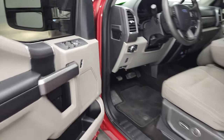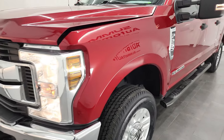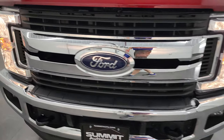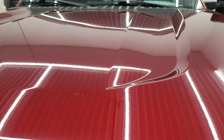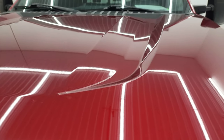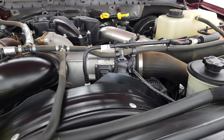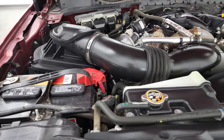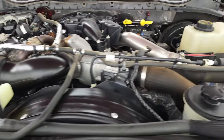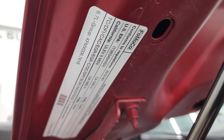I would personally like to thank you for checking out the video today and hopefully from this HD video you've been able to verify the quality, condition, options, and cleanliness of this truck all the way around, inside and out. Under the hood, we have the 6.7 liter Power Stroke diesel engine. Engine bay is very clean, runs very smooth. Once again, this truck has been fully safetied and inspected by our service shop, has a fresh oil and filter change, all the fluids have been checked and topped off. It has four brand new tires and this truck is 100% ready to go.